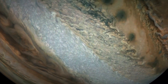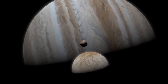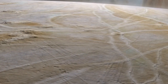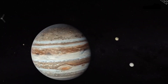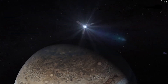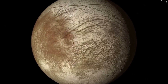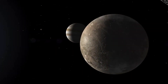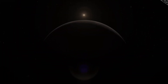Io is the fourth and smallest of the Galilean moons, but also the solar system's fourth largest moon, despite having the highest density and fewest water molecules of any known celestial object. With over 400 active volcanoes on its surface, Io is the most geologically active object in the solar system. Tidal heating, induced by friction created by Jupiter's gravitational force on the other larger moons, is responsible for this geological activity.